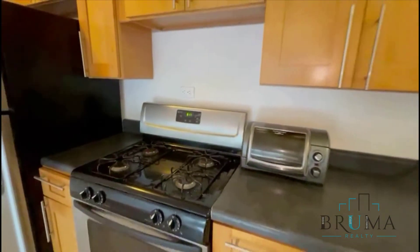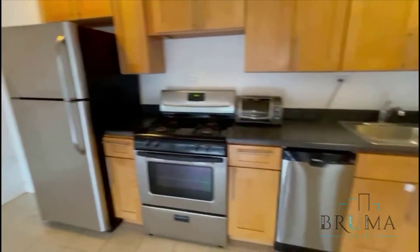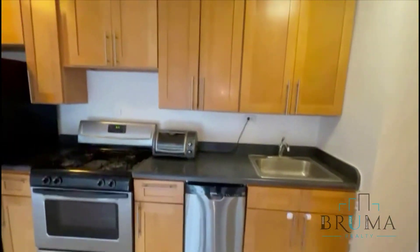Tenants just moved out of the apartment. It's still going to be cleaned and painted. You've got a full size gas oven. This is a fridge. Dishwasher.